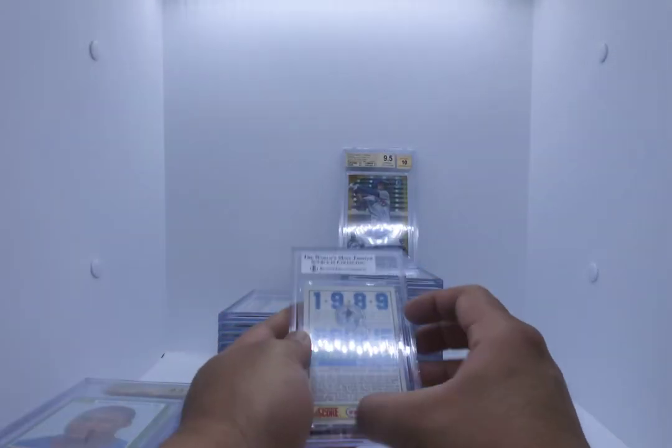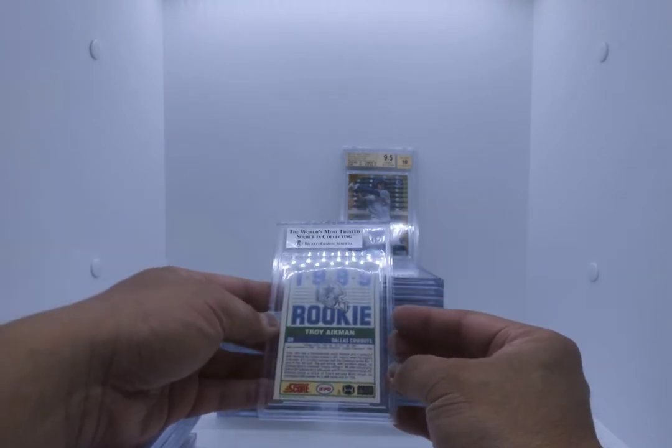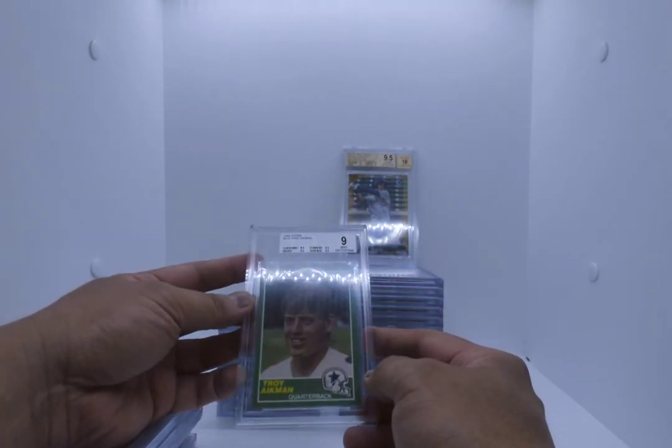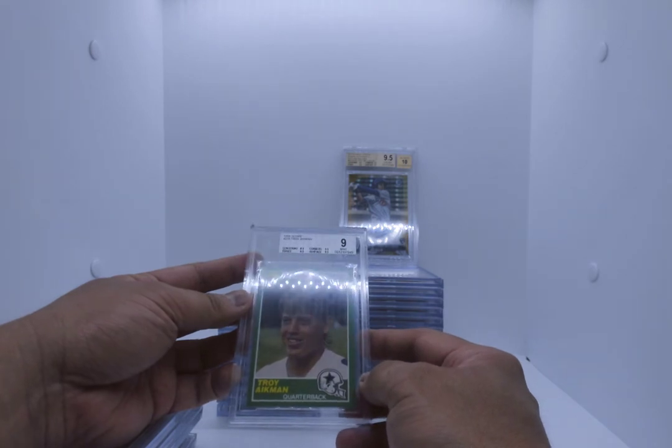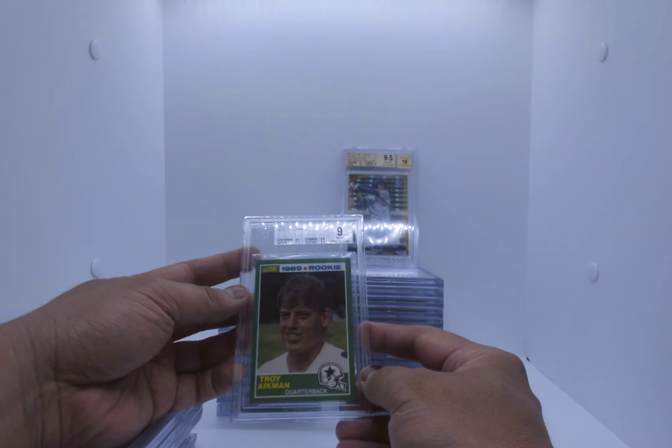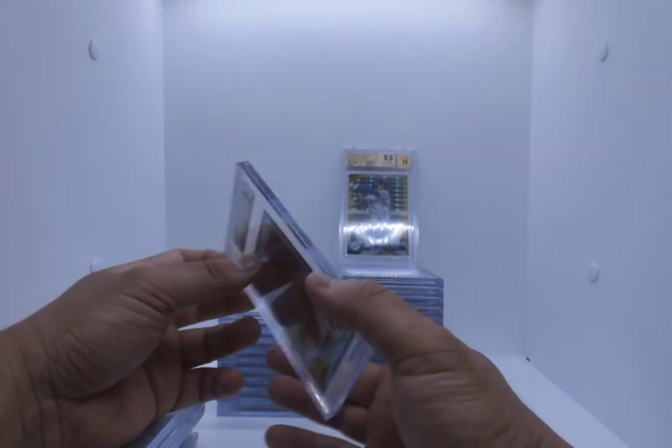Troy Aikman '89 Score. 9 mint — centering is the only thing that is an 8.5, everything else is a 9.5. So subs are good though — mint 9 out of the '89 Score.